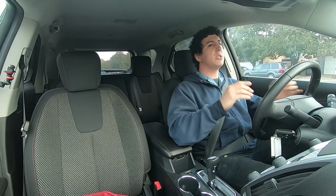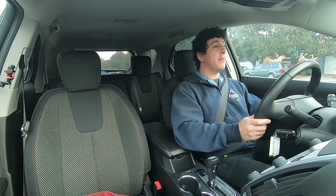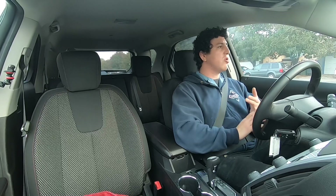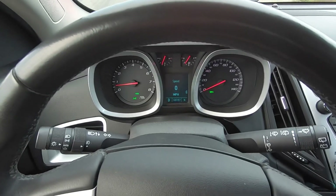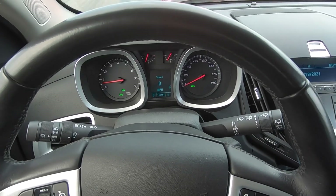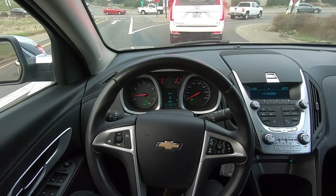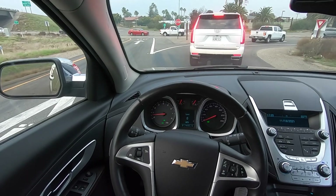We're a small dealer — it's just me, my mom, and my dad running the entire dealership. We do our absolute best with the cars and with the service, that's it. We've been driving for about 15 minutes now, the temperature looks good, we still have some gas. That 2.4 four-cylinder gets 32 miles per gallon on the freeway — that is really impressive, that's like Honda status.